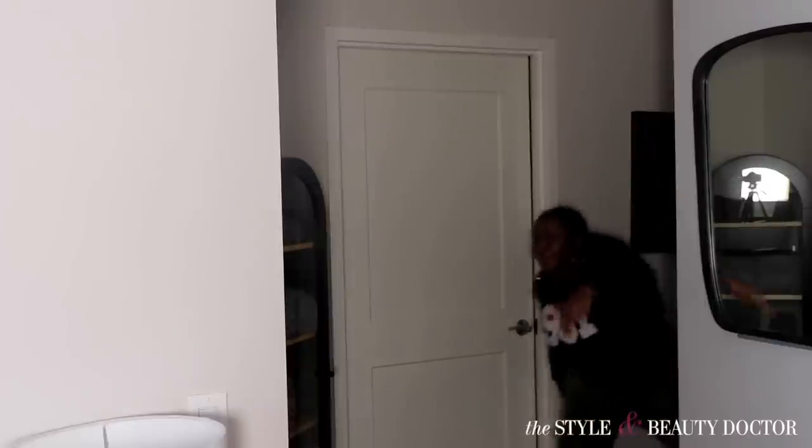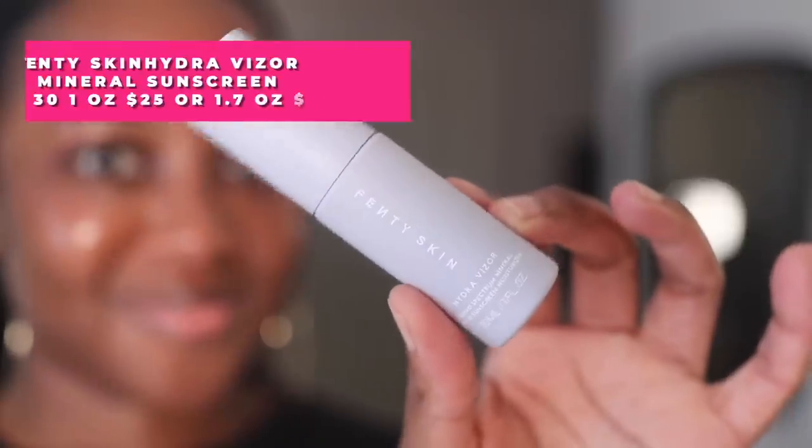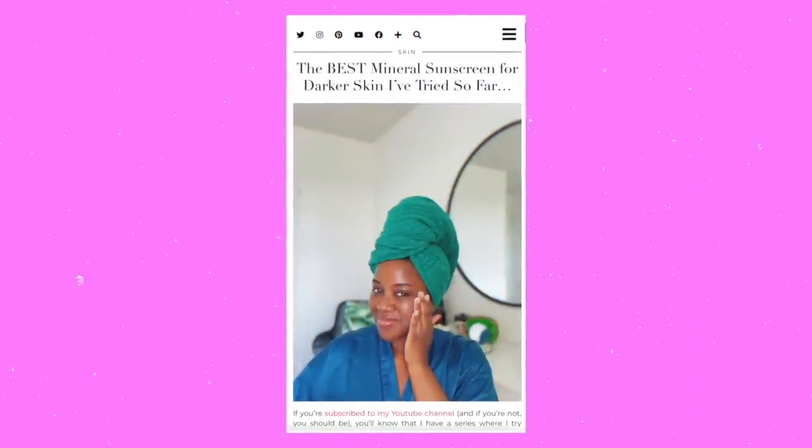I had to include this because I could already see y'all typing about it — this is the Fenty Skin Hydra Visor Mineral Sunscreen SPF 30. The UV filter is zinc oxide. This is definitely going to be added to my list of mineral sunscreens that look great on deeper skin tones, which is a blog post I'll leave linked in the description — I update it every time I do one of these videos when I come across a mineral sunscreen that looks okay on deeper skin.